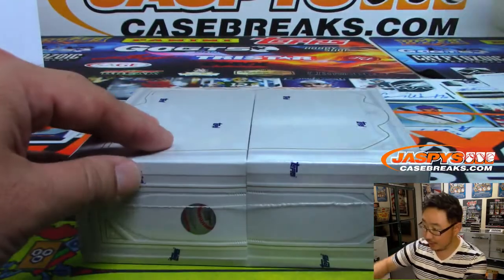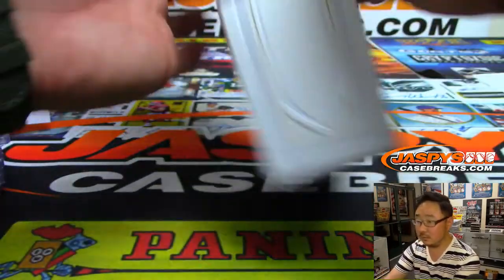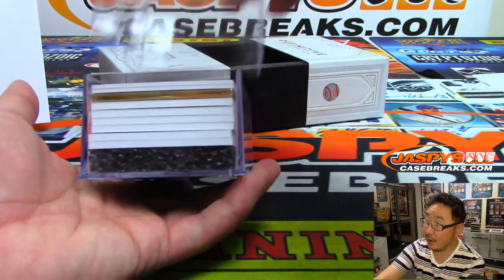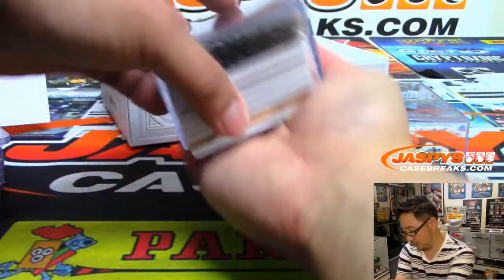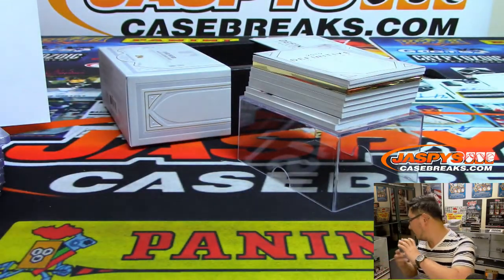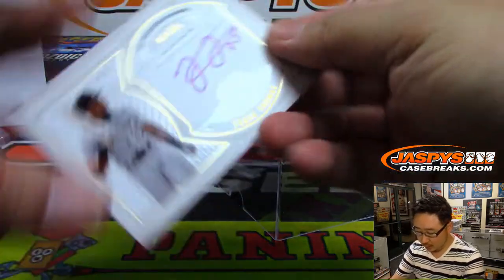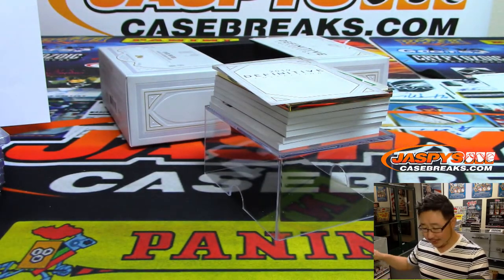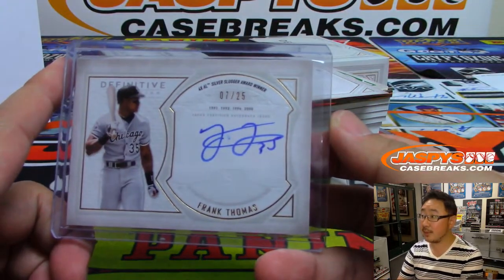And now the last box. Good luck, everyone. Another frame in there. Good luck, everybody. There's the Big Hurt — 7 out of 25, Frank Thomas. He looks like he could still be playing. Frank Thomas, you look great. 7 out of 25, Frank Thomas. That is a serial number team.